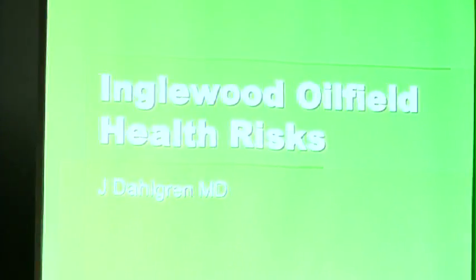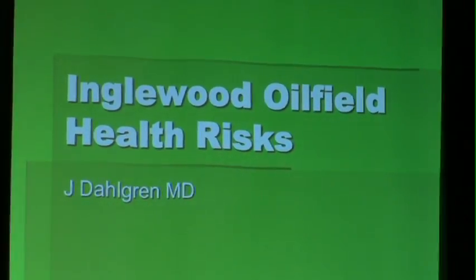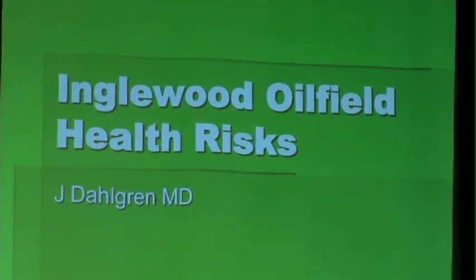Our next speaker is going to look at the issue from a medical point of view. His name is Dr. James Dahlgren. He's in private practice in internal medicine and occupational and environmental medicine in Santa Monica, and is co-chair of the heavy metals subcommittee of the American College of Occupational and Environmental Science. He is a lecturer at UCLA School of Medicine and UCLA School of Public Health.